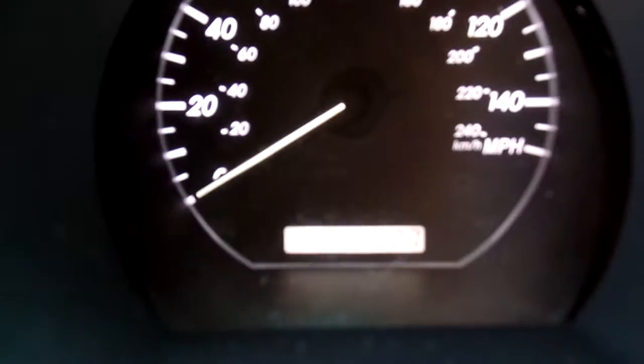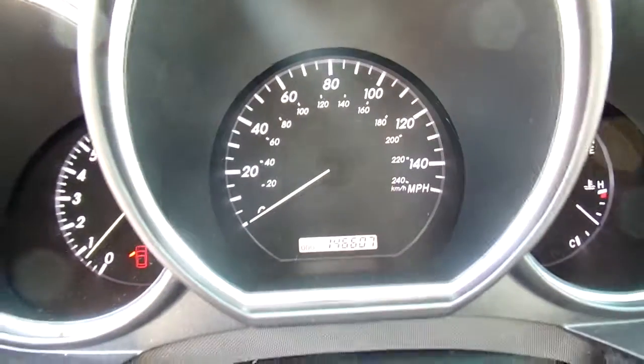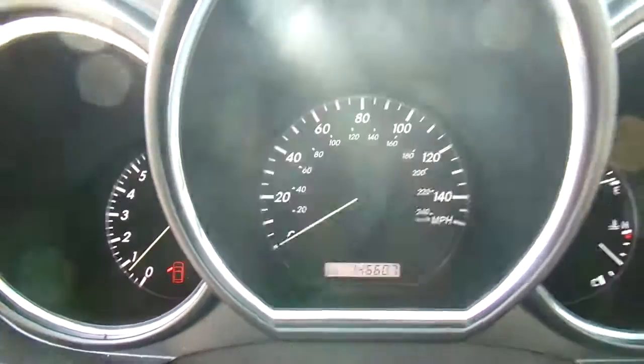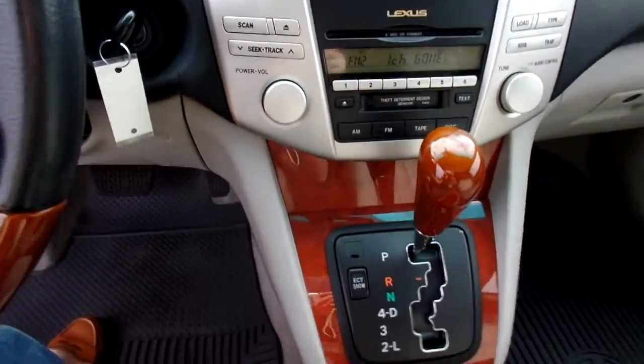This Lexus only has 146,607 miles on it and it is running very smoothly. I have the camera sitting on the steering wheel. I'm going to give you a look at the dash and middle console — some really nice wood grain features.